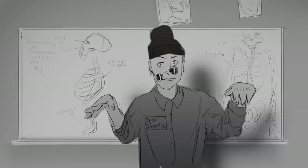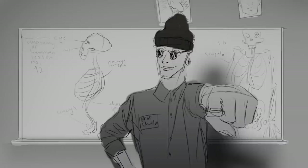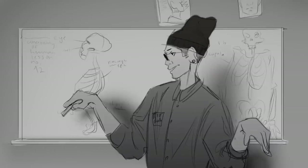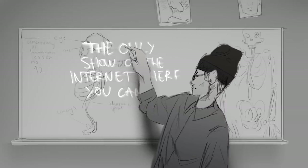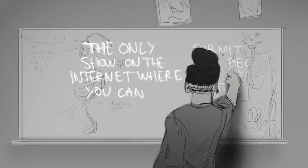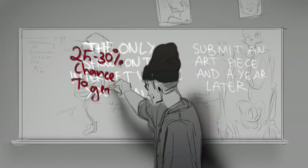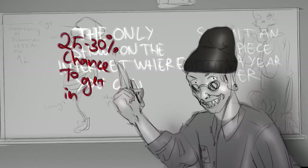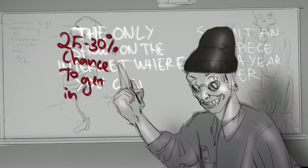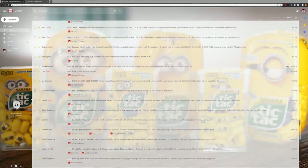It's your boy Shalagandla4 back at it one more time doing the thing properly. Welcome to the Art Toasting Show — the only show on the internet where you can submit an art piece and a year later there will be a 25 to 30 percent chance that your art will be reviewed. Let's get to those lucky 25 to 30 percent of people and see what they have got in store for us today.